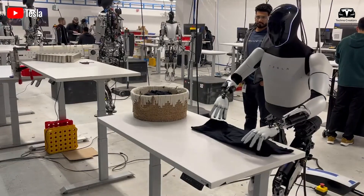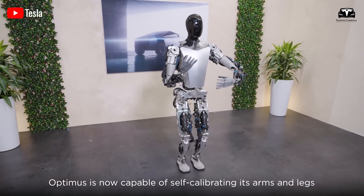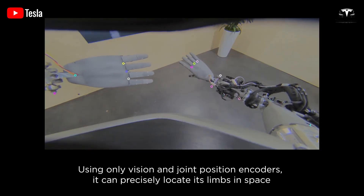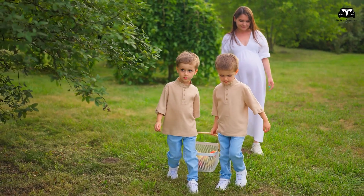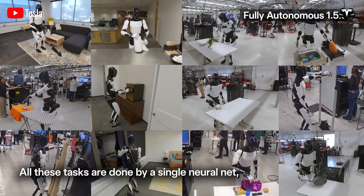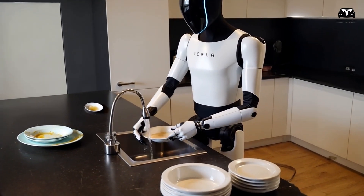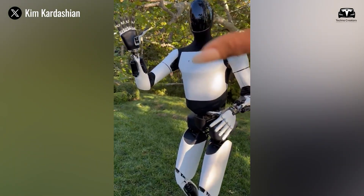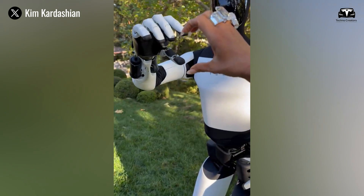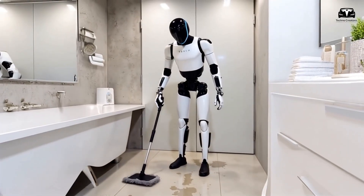But imitation is only the starting point. Tesla Bot also relies on reinforcement learning, a methodology where it improves over time through trial and error, feedback, and outcome analysis. If a homeowner prefers their bed made in a certain way or their dishes stacked neatly, Tesla Bot will learn these preferences and adapt accordingly. Its behavior isn't static — it evolves uniquely within each home. Adding another layer of sophistication is the bot's ability to understand context.